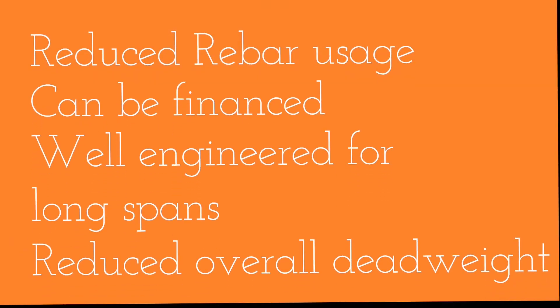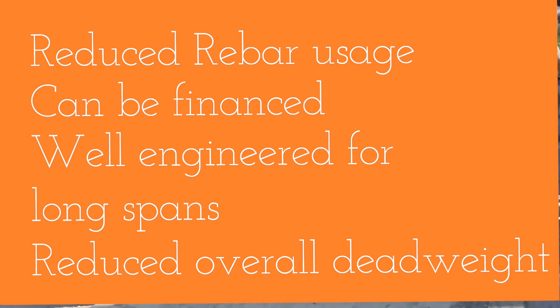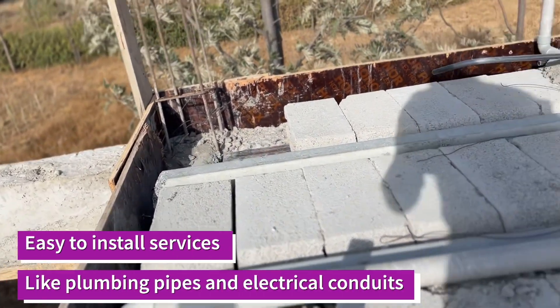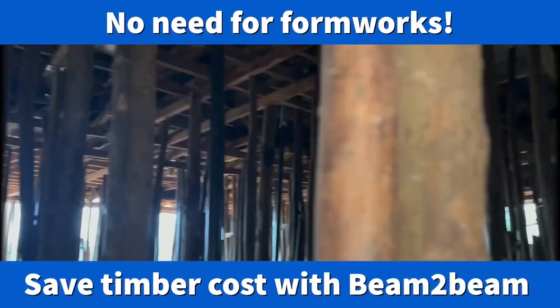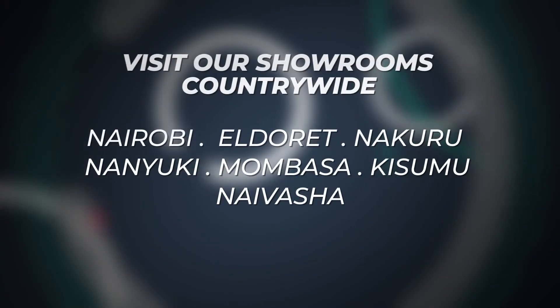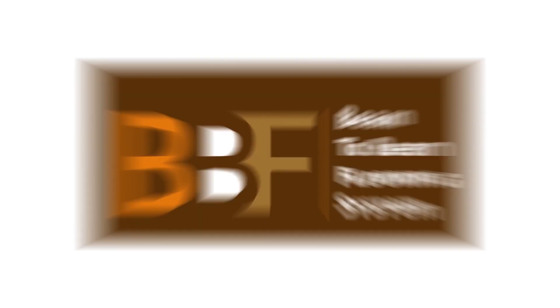It can be financed. It's well engineered for longer spans. It offers reduced overall dead weight. It offers easy installation of services like plumbing pipes and electrical conduits. It enhances environmental conservation as there is no need for timber formwork. Call Floor Decor on 0780 955 000 and get your free estimate today.